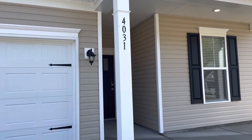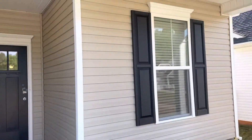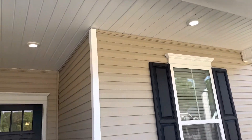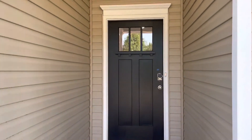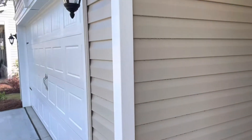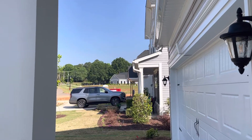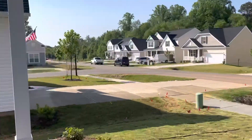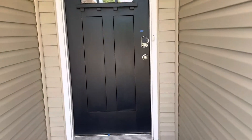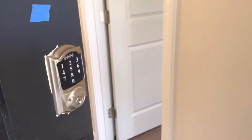I'm at 4031 Chelsea Drive. This has a big covered front porch, covered entry into the front. Two-car garage, four doors down from the swimming pool that's up there in the Stratford neighborhood in Denver. So we have a smart home, a Schlage door lock here.